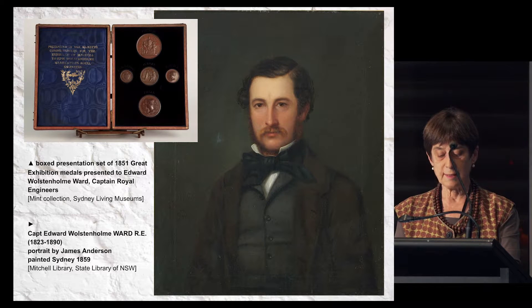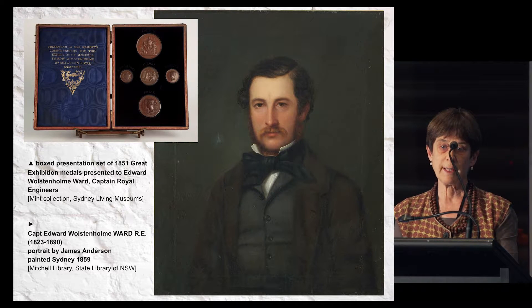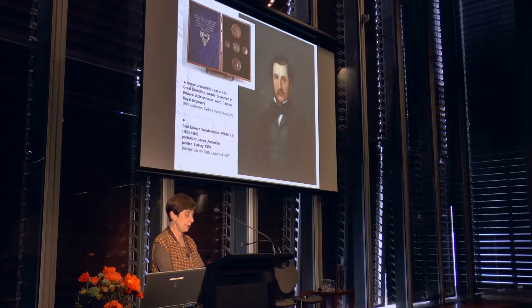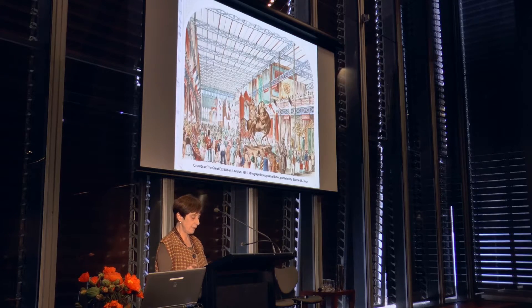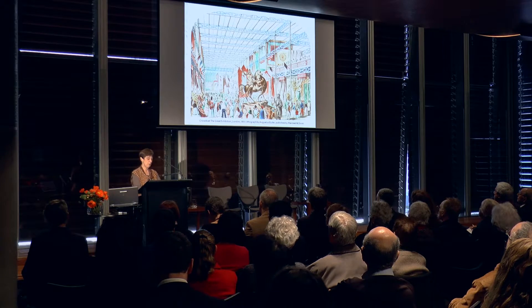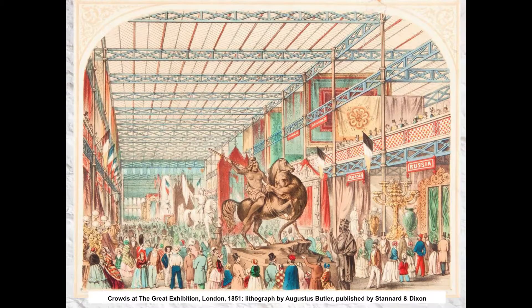The Royal Engineers assisted in the preparation and management of the Great Exhibition of 1851, including the construction of the Crystal Palace building. As part of that contingent, Ward was appointed secretary to the Department of Mines. The slide shows the visitors to the exhibition, and those familiar with this building will recognise several elements of that structure still retained here, including the trusses and the columns.